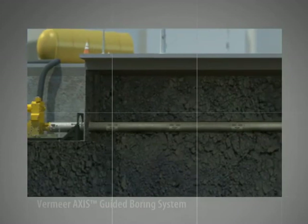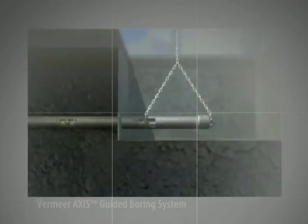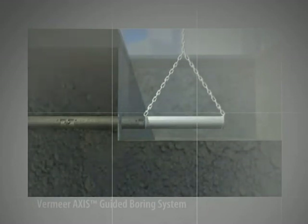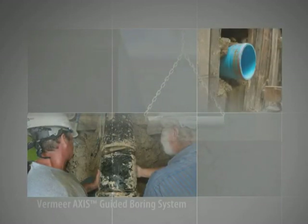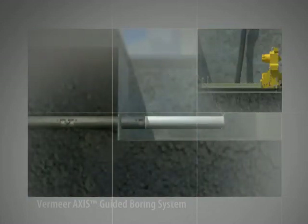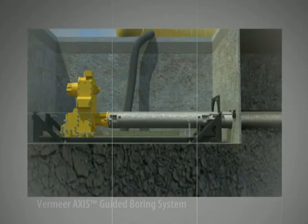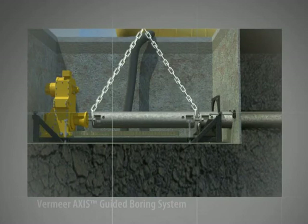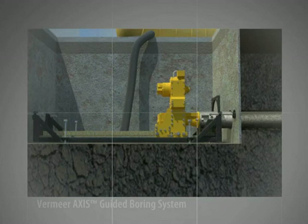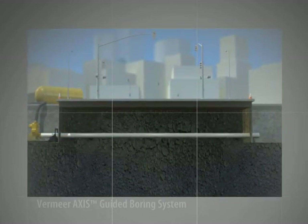If the job site layout allows, it may be possible to utilize a second method for installing the product pipe, which is exclusive to the Axis Guided Boring System. When the drill head reaches the exit pit, it is removed and replaced with a pulling head, which attaches to the product pipe. Using the pullback method, it's also possible to attach a reamer to the end of the puller head, increasing the diameter of the bore to install product pipe larger than the pilot bore. Back in the launch pit, the carriage assembly retracts, pulling the drill casing and product pipe back through the bore. The drill casing is uncoupled and hoisted out, and the process repeats until all drill casing has been removed and product pipe now lines the bore.